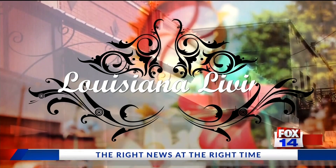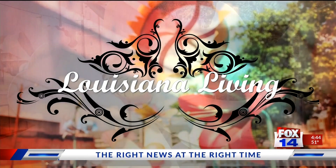Louisiana Living on FOX 14 continues. Welcome back. I'm here with Stuart Hodnett with Washtag Green to tell us about Christmas tree recycling. Not that you're tired of your Christmas tree yet — you're ready to throw it out. But after Christmas, we'll tell you what you can do with that Christmas tree and help the environment.